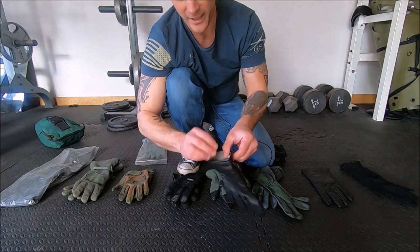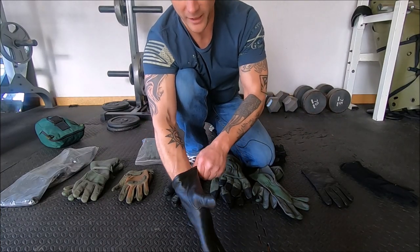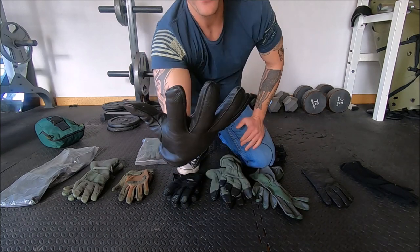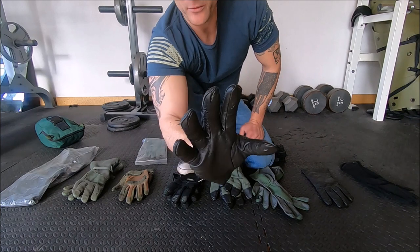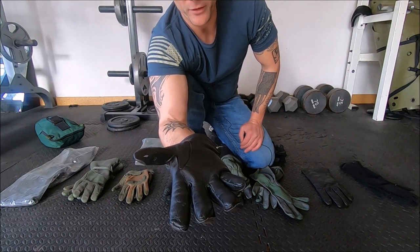These were the dress gloves I got in basic. They were too small, like half the stuff I got in basic. Not warm at all, no dexterity — basically just to keep you from putting your hands in your pockets when in dress uniform.